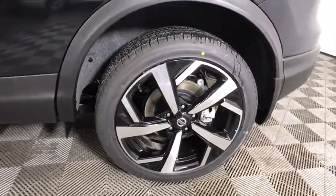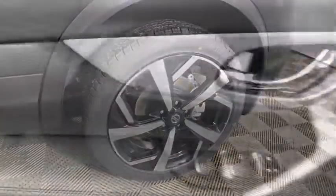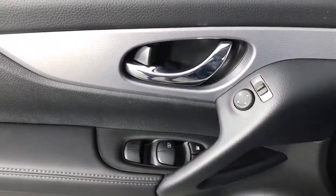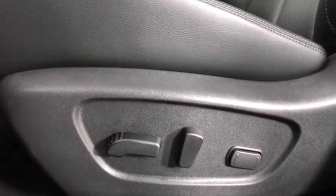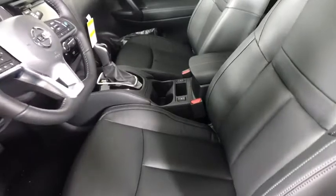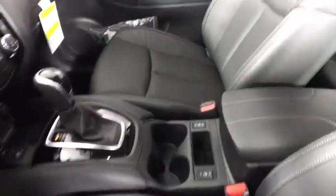Here are some of this vehicle's great options: backup camera, all-wheel drive, anti-lock braking system, navigation system, steering wheel audio controls, keyless entry, remote engine start, traction control, stability control, lane departure warning, leather-wrapped steering wheel.